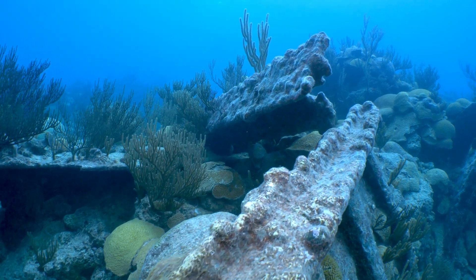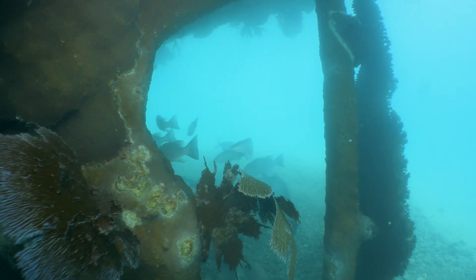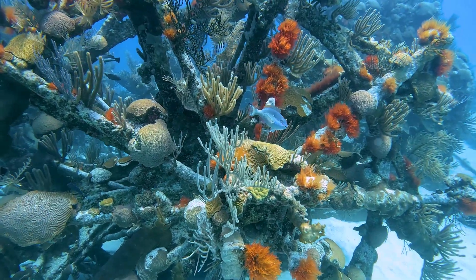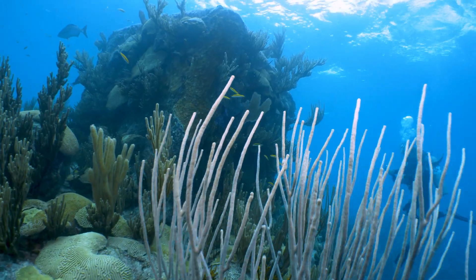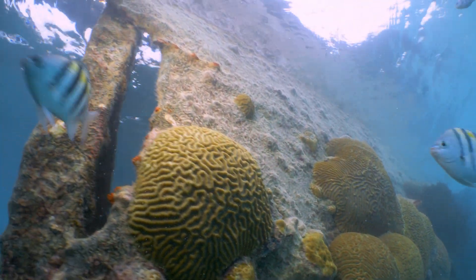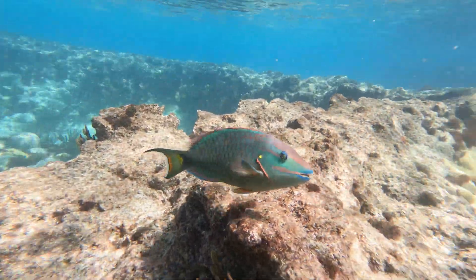Once laid to rest on the seafloor, these wrecks were reborn as new habitats for life on the reef. Now, coral and fish communities thrive here, including the iconic parrotfish.